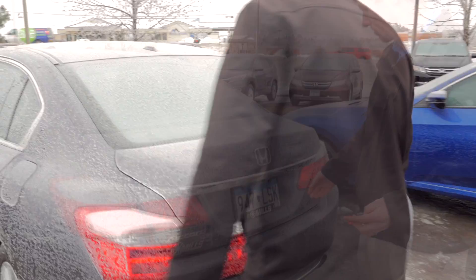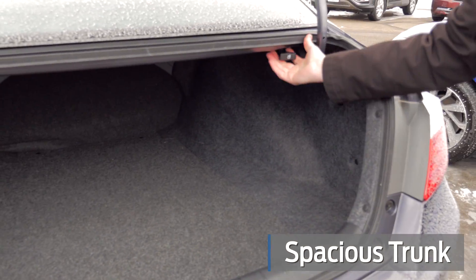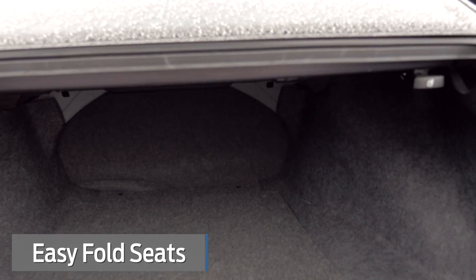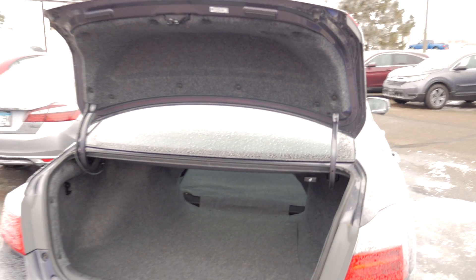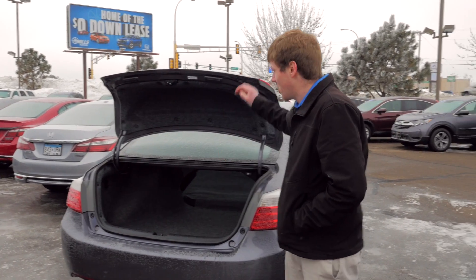Come along to the trunk. Nice big trunk back here. You've got the pull-down and fold-down seats, so you've got a nice pass-through. If you ever have to haul anything a little bit longer than the trunk space, you can fold those seats down and you've got a lot of room in there. You've got a spare tire and jack underneath there, kept out of the elements.